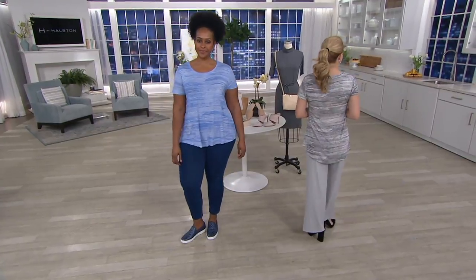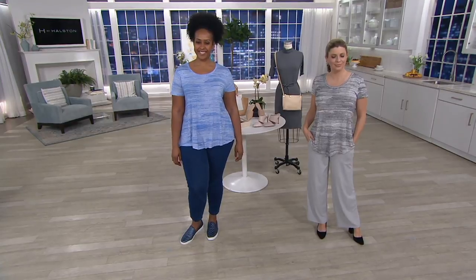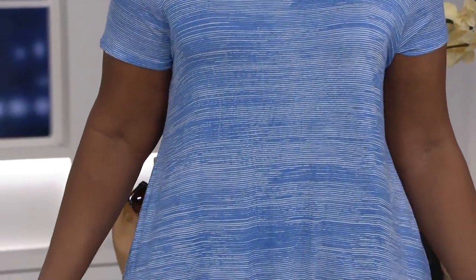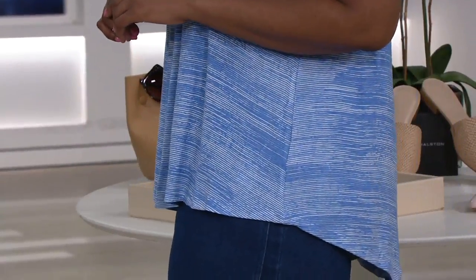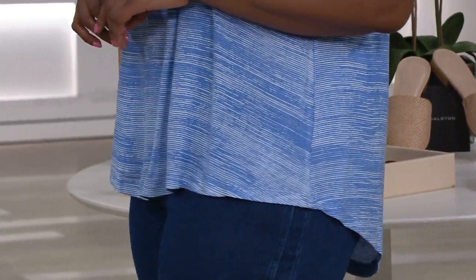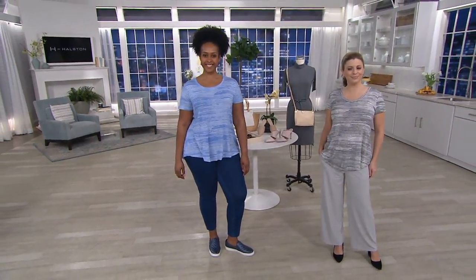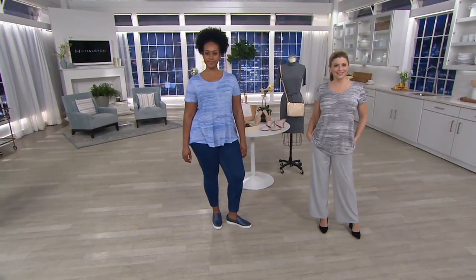They're all special in their own way and in such a different way. This one's a little more casual than some of the ones we've been seeing, but just as soft. It's the printed scoop neck short sleeve top. It's also at a special sale price of $22.37 or four easy payments of $5.59. But that $17 savings goes away tomorrow — $5.59 on easy pay — so don't let that opportunity go away, because that goes away at the end of the day.